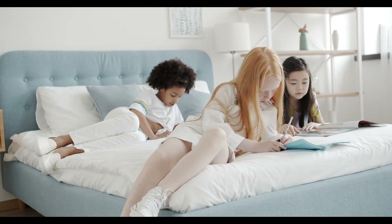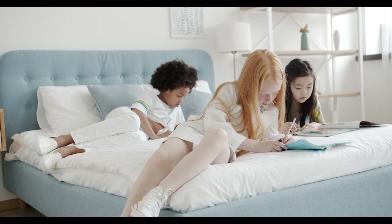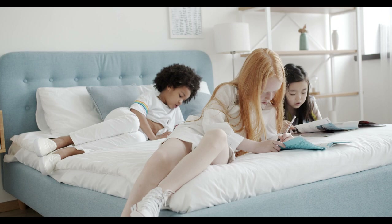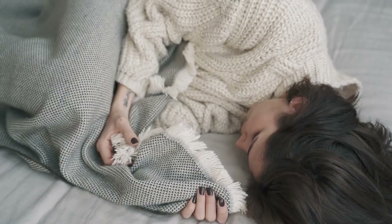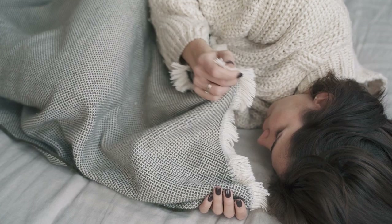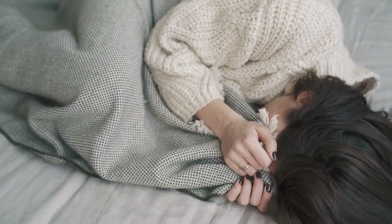A comfortable bed is essential for a good night's sleep, and a soft mattress topper can make a significant difference. If your bed feels a bit too firm or simply lacks that cozy feel, a quality soft mattress topper could transform your sleep experience. Soft mattress toppers are ideal for those who enjoy a plush surface that cushions pressure points, making it a great addition to almost any mattress.